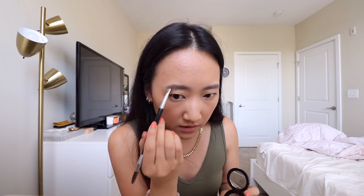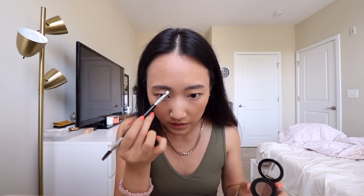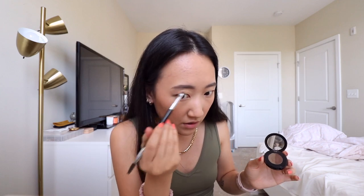Now doing my brows with the Anastasia Brow Powder Duo in Soft Brown, which I use every single day. I only fill in areas where I don't have as much definition — I have microbladed brows but the pigment has faded a little on the ends, probably from anti-aging products. Having microbladed brows is literally the best because you don't spend nearly as much time on them.